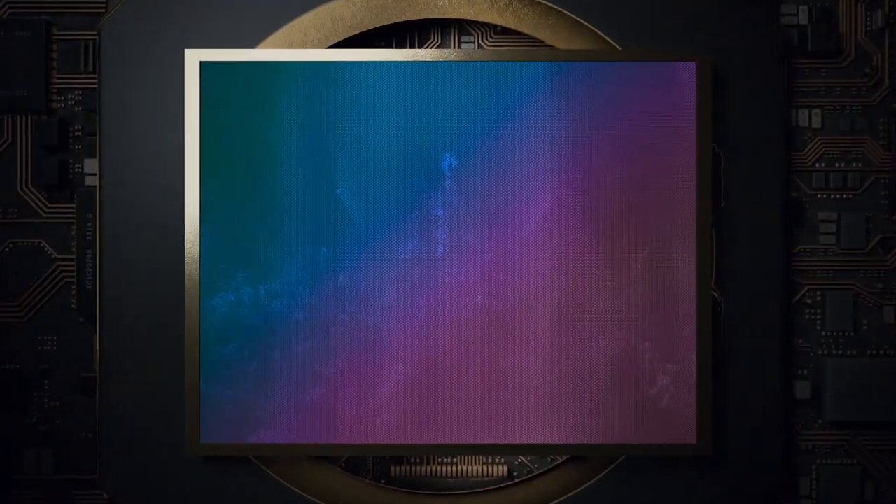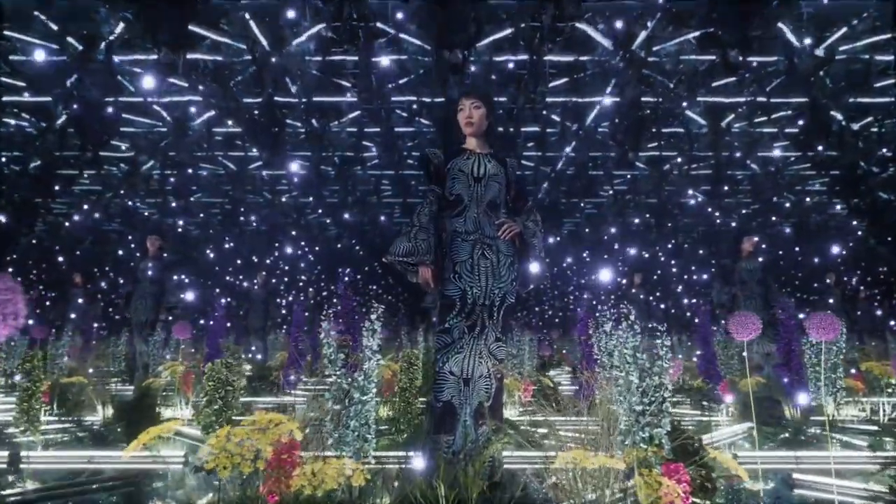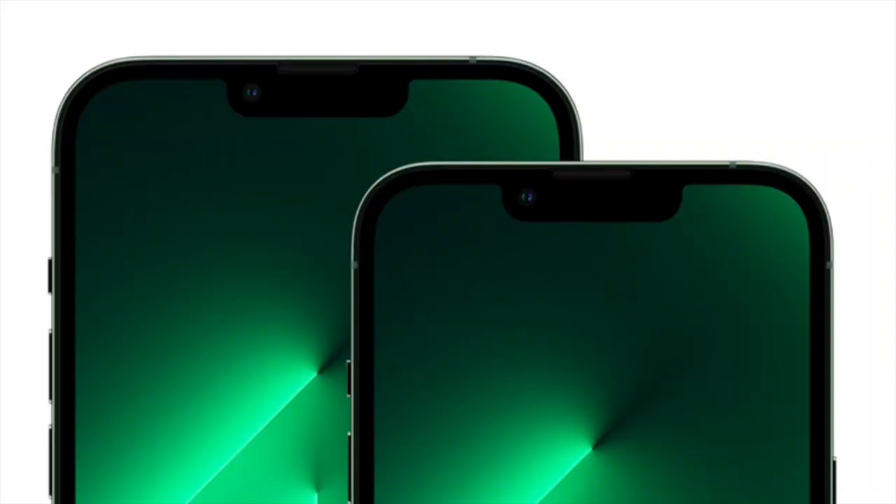The iPhone 14 and 14 Plus feature the same camera system with three cameras: one front-facing camera and two back-facing cameras — a wide and ultra-wide camera — with the wide and front-facing cameras having a faster aperture than the iPhone 13. The front-facing camera also has autofocus for the first time.